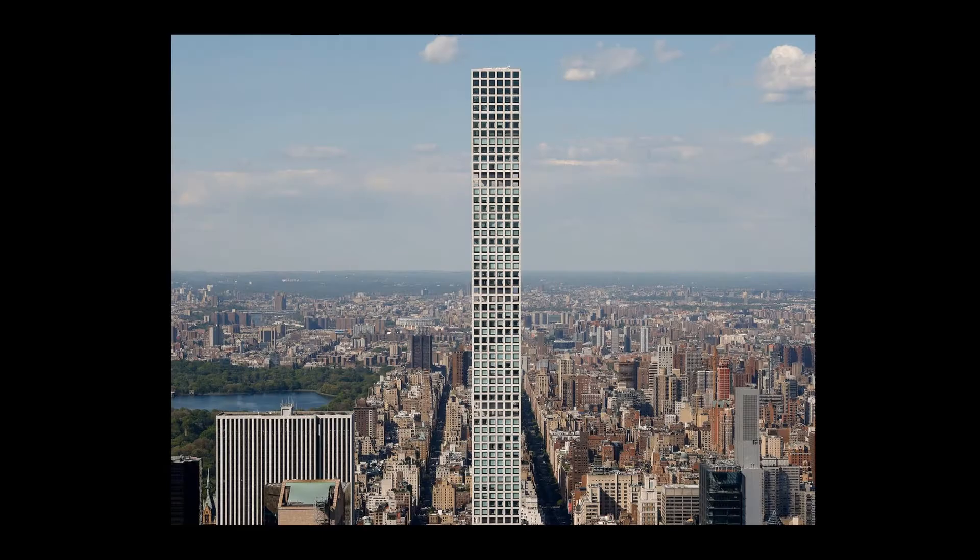Hello, my name is Kenneth Kramer and this is my architectural critique of 432 Park Ave for ICR Spring 2022. 432 Park Ave was developed by the CIM Group and Harry Macklowe, and the designer was Rafael Viñoly. It is located on 57th and Park Ave in New York City, otherwise known as Billionaire's Row. It cost 1.25 billion dollars to build, has 104 units across 85 floors, and stands at about 1,397 feet tall.